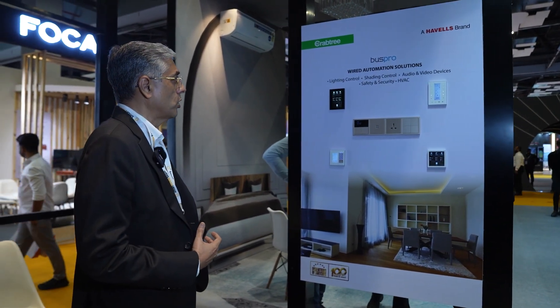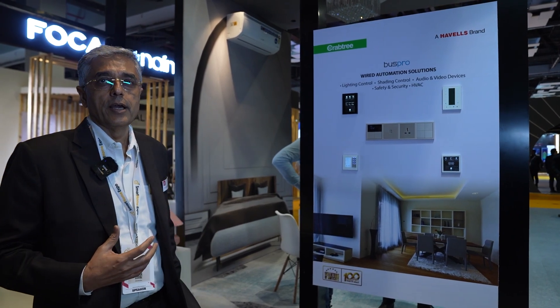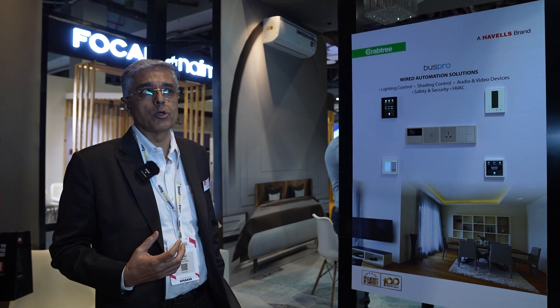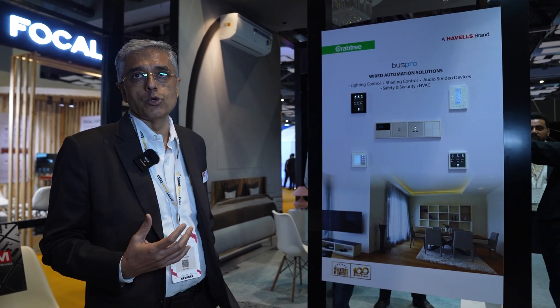Under Bus Pro, applications like lighting control, shading control, audio video devices, safety and security, and HVAC control are all covered. All those control modules and touch interfaces are available for the homeowners to use.